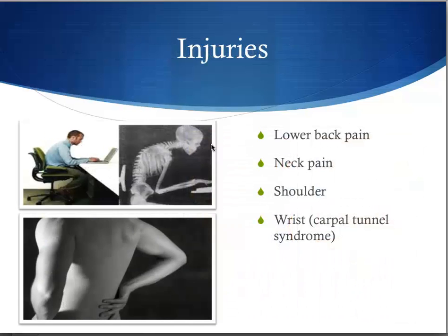Ergonomics also deals with injury prevention. Common injuries in the workplace are lower back pain, neck pain, shoulder pain, and wrist pain. A common wrist injury is carpal tunnel syndrome, in which the median nerve is impinged because of repetitive movements of the wrist. Actions like typing can cause this.